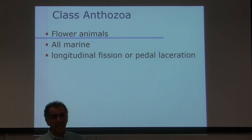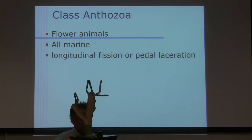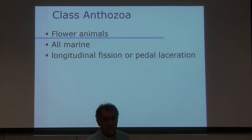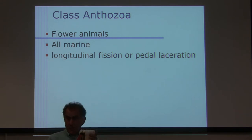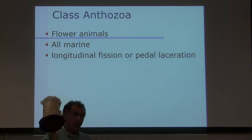These animals can multiply asexually. Asexual reproduction by budding — you remember that. But in these animals, what they can do is cut themselves longitudinally, and then each half grows to become a full animal.